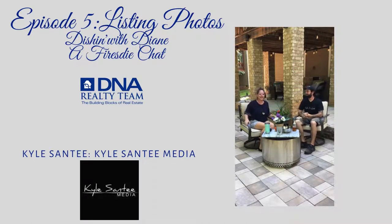Welcome, and appreciate everybody logging in and joining us for Episode 5 of Dishing with Diane, a Fireside Chat. We are joined by Kyle Sante of Kyle Sante Media. Kyle is an amazing photographer focused on real estate photography - he really makes properties pop. The focus of our topic today is to pick Kyle's brain and learn behind the lens what really goes on. Whether you're homeowners, home sellers, home buyers, or realtors, let's learn the method to the madness. There really is a purpose.